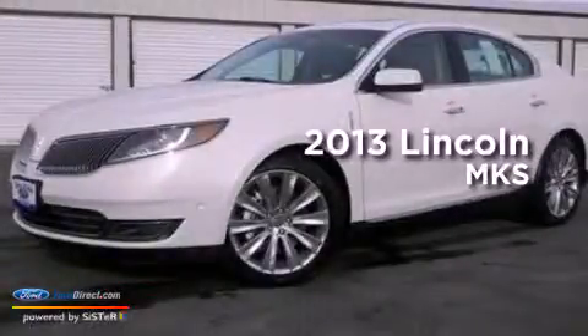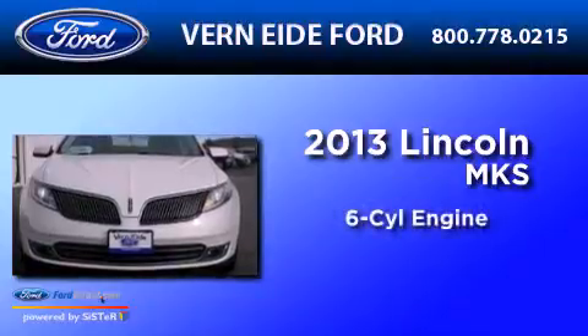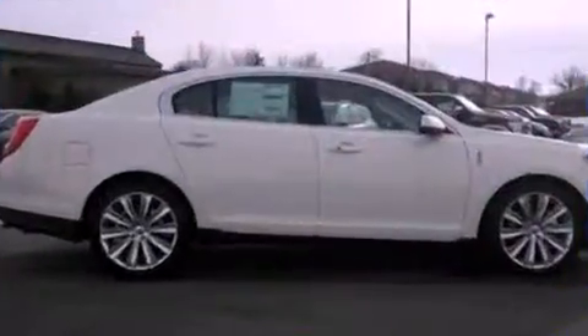This is a brand new 2013 Lincoln MKS. It features a six-cylinder engine, an automatic transmission, and all-wheel drive.